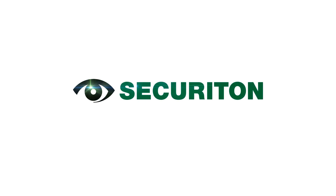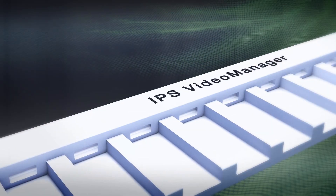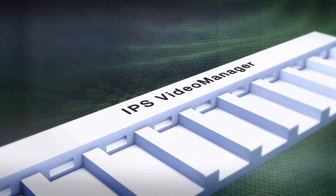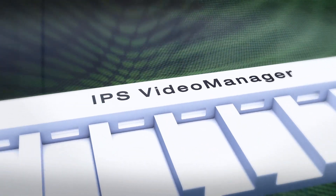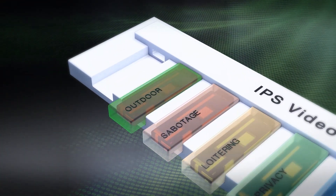Securiton is a provider of systems and solutions for intelligent video transmission. With IPS Video Manager, Securiton offers management software for the modular integration of intelligent video image analysis.